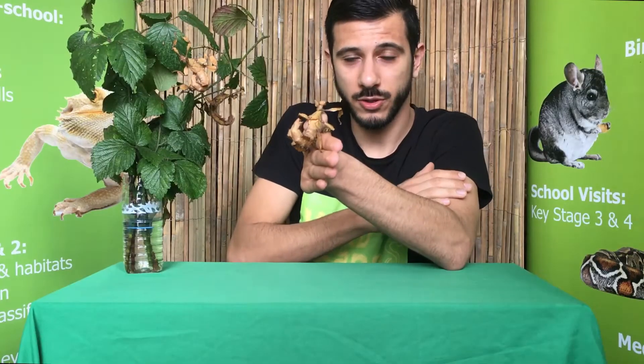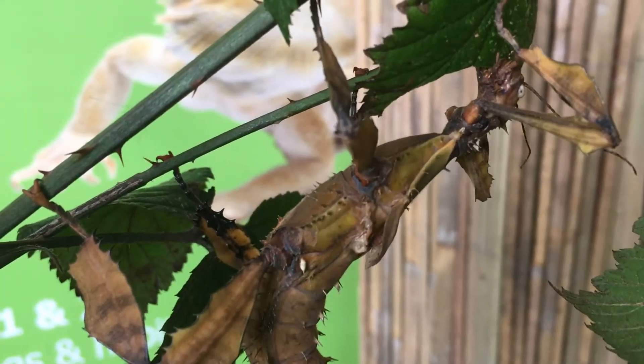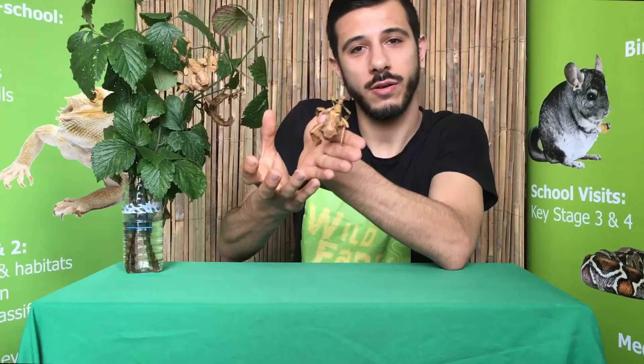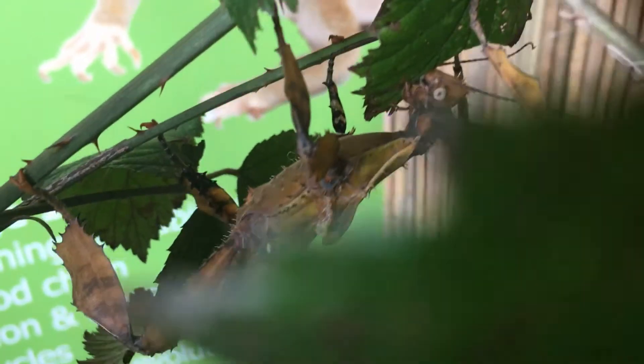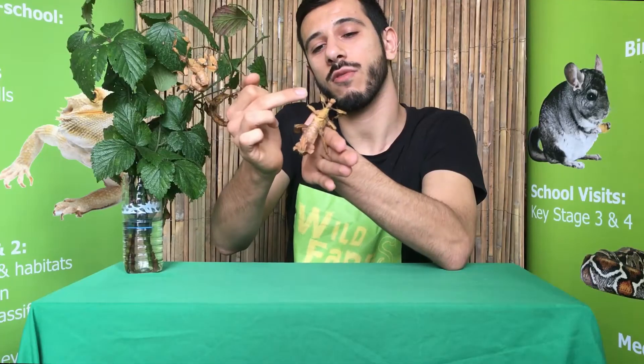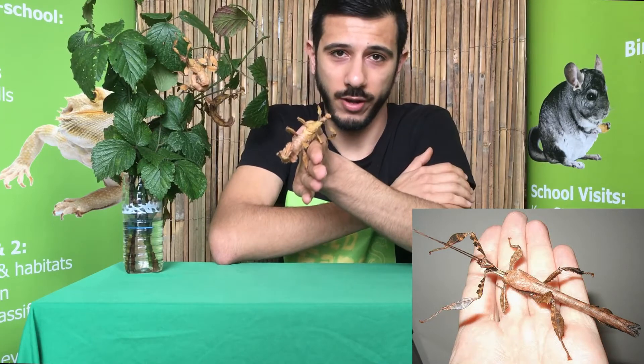This one here is a female — the females and the males do look different. The females, as you can see here, are quite big and they have small non-functioning wings. The males are a lot slimmer and have long wings that run almost the length of their body, and those guys have functional wings so they can fly around.